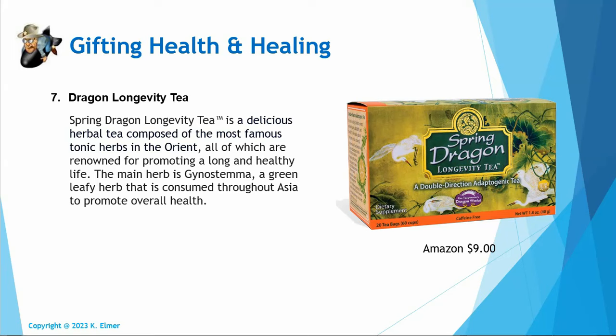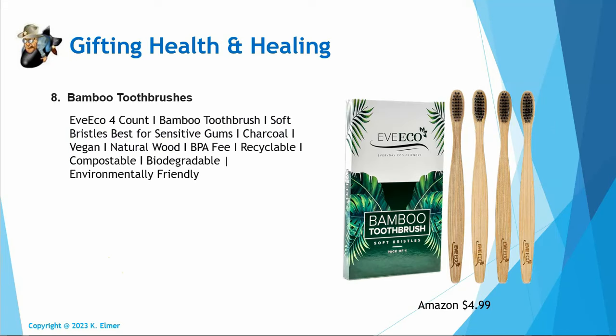Number seven: Dragon Longevity Tea. I drink this and it tastes really good. It's an Oriental herbal blend, and on Amazon you can get a little box for about nine dollars. It's a great stocking stuffer because it has a lot of really great longevity and health herbs in it. I absolutely love it — and isn't the gift of longevity the gift that keeps on giving?